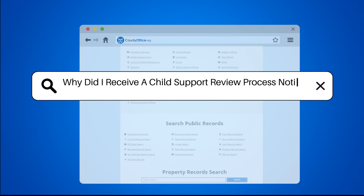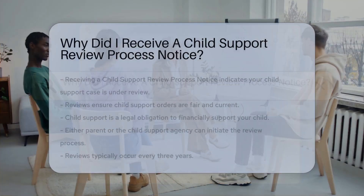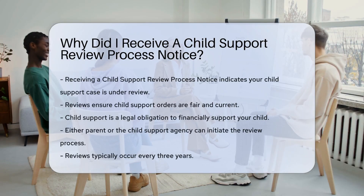Why did I receive a Child Support Review Process Notice? Receiving a Child Support Review Process Notice can be confusing. This notice means your child support case is being reviewed. Reviews ensure child support orders are fair and up-to-date.